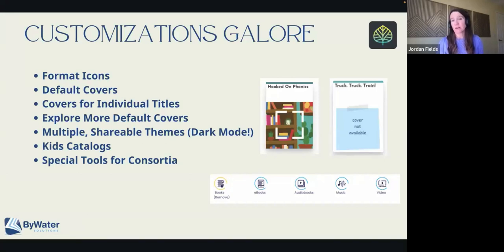Those that you're seeing right there are actually what Cuyahoga has. In this case, we've selected the books icon, so it changes from blue to yellow to show that it's selected. All you have to do is upload a different icon for those, and it can be anything that you want.